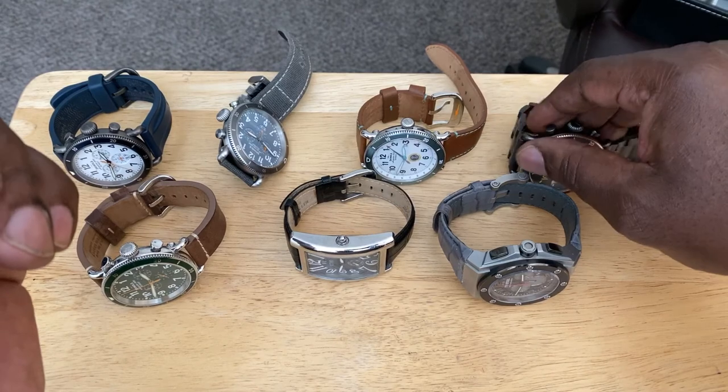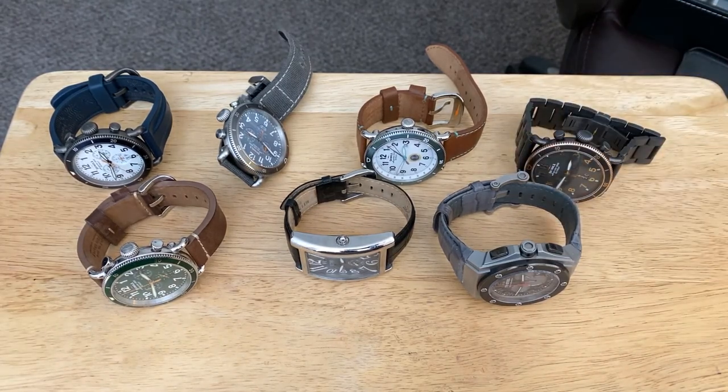And there you have it — that concludes the quartz section of my watch collection. Next we're going to get into the mechanicals. Be right back.